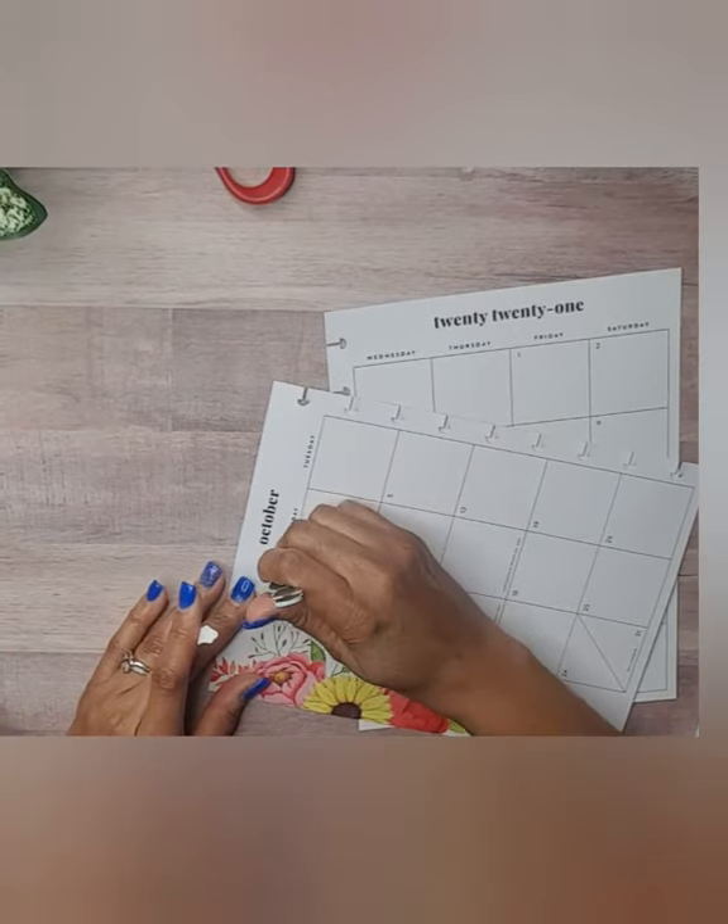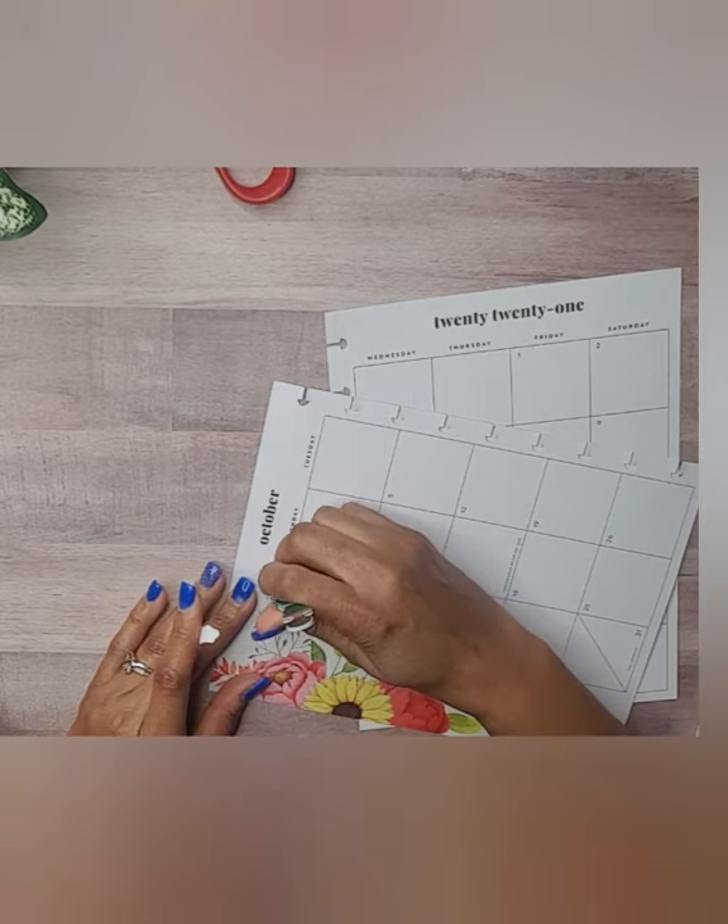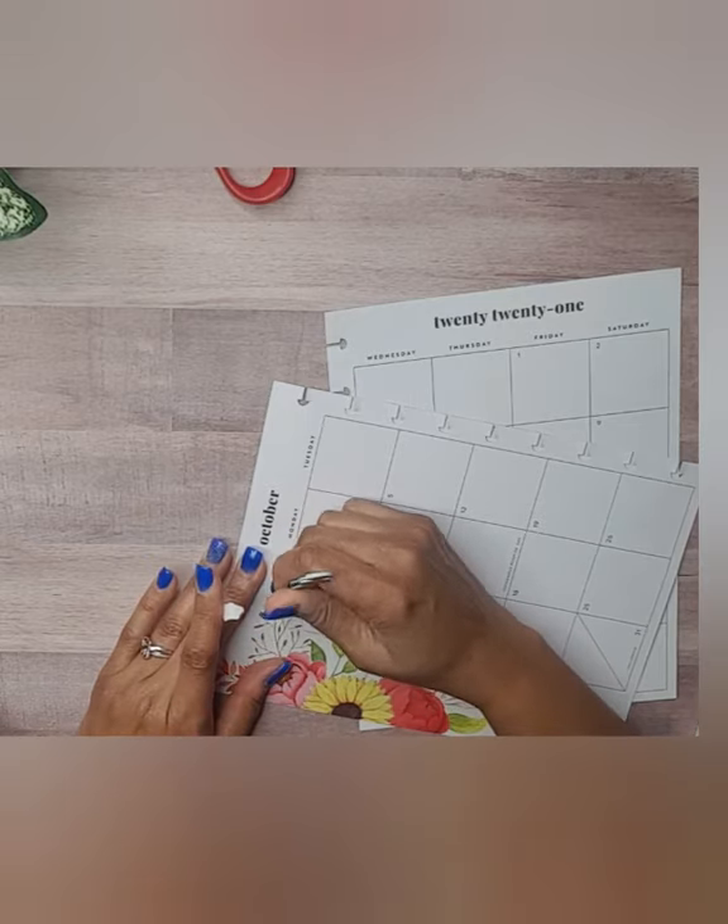My grand twins — they were both born at four pounds.